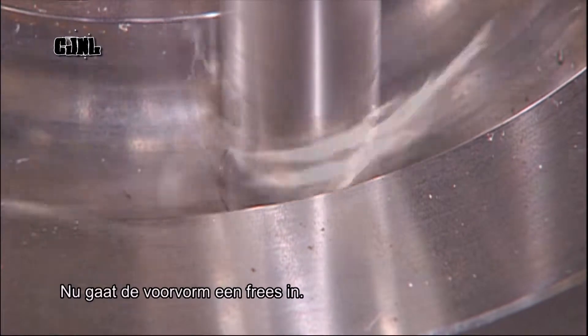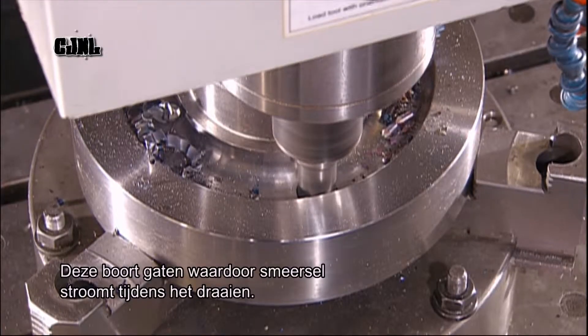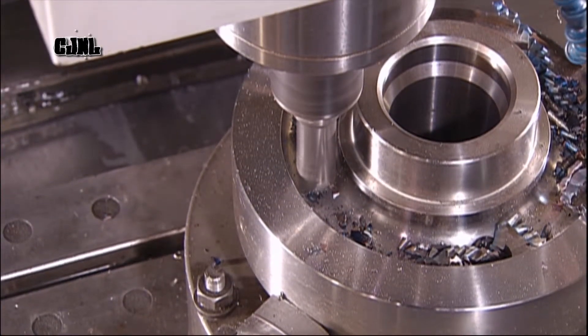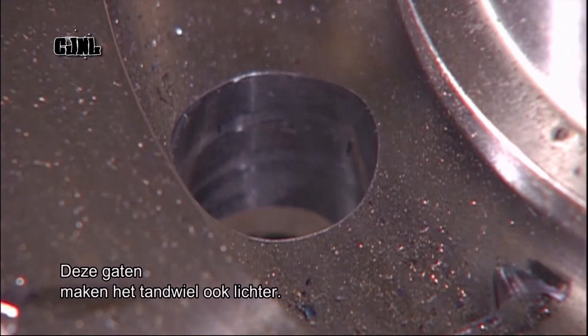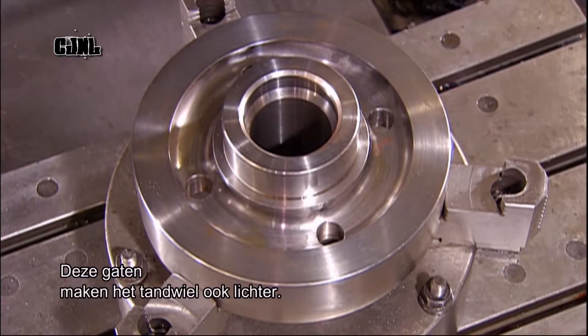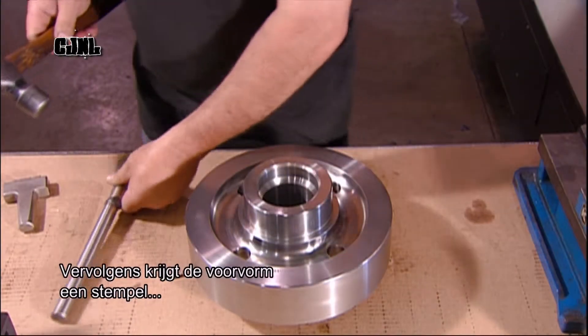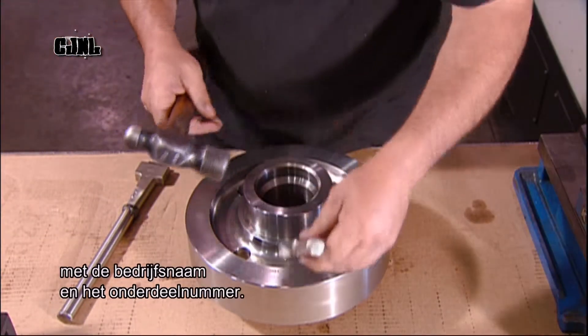Now the blank goes into a computer-controlled mill, which will drill holes through which lubrication will flow when the gear revolves. These holes also lighten the gear's weight. When the blank comes off the mill, it's stamped with the company name and part number.